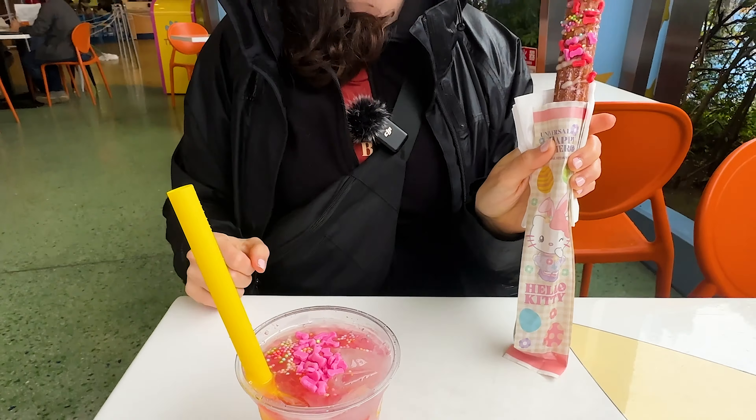We just got two items from the Hello Kitty cafe cart: a strawberry and cream churro and a strawberry drink. That drink is different but really good - there are chunks of strawberry in it. Yeah, it's good, I actually like it a lot. And here's the churro.